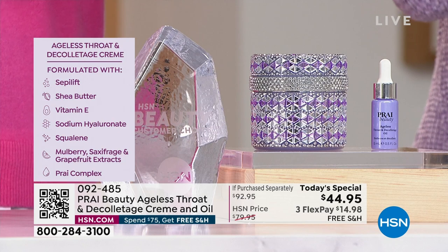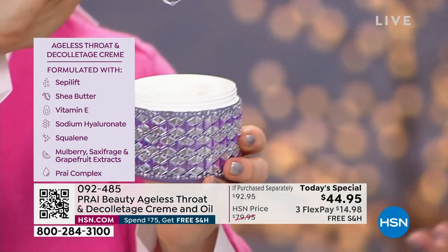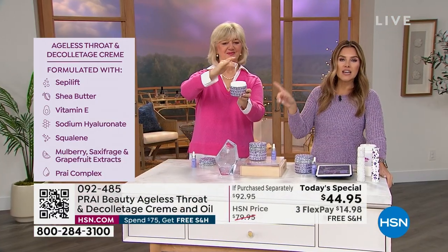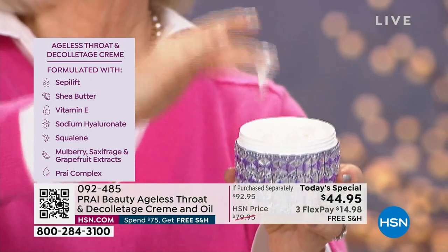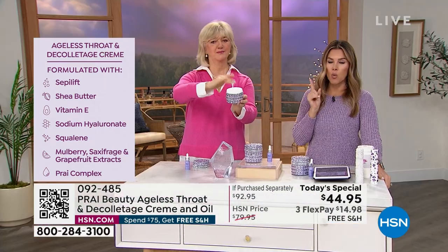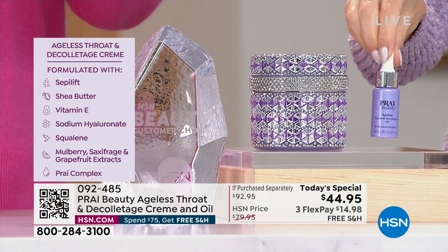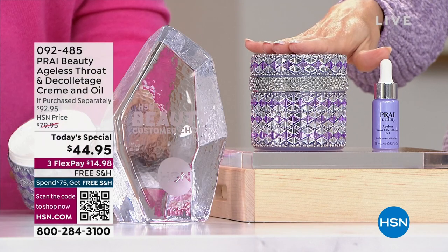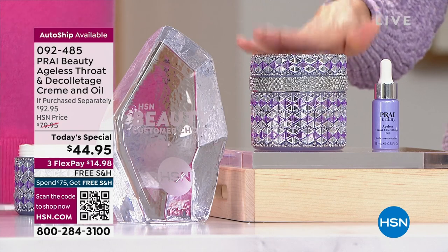Now Kathy will show you the oil for $14.98. Think about the last time you spent $15 — maybe a beverage and a sandwich. That's gone. This is improving your neck and décolletage each and every time you use it — day or night. It's the biggest jar we do, one time a year. And you're also getting that beautiful oil as your booster. You can use it alone or cocktail it with the cream, which is a Customer Beauty Choice Award winner and a customer pick.